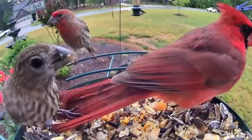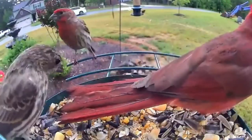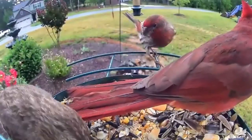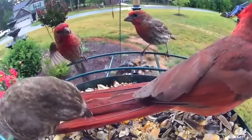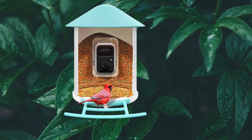There you have it — the top 5 smart bird feeders to bring joy to your bird-watching adventures. Choose the one that aligns with your preferences and let the feathered festivities begin. If you enjoyed this guide, don't forget to like and subscribe for more avian adventures. Until next time, happy bird-watching!